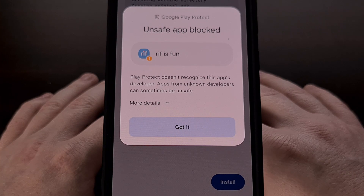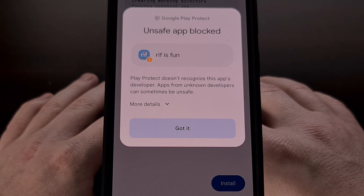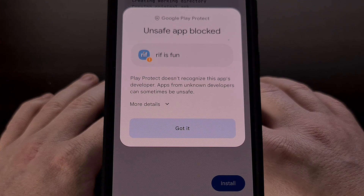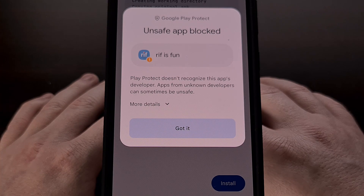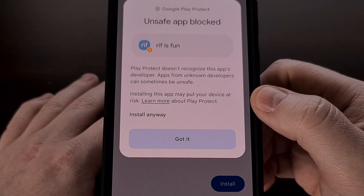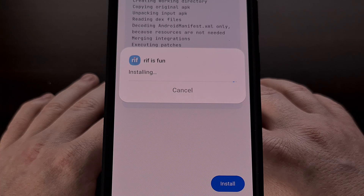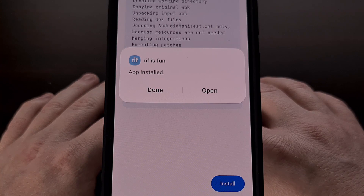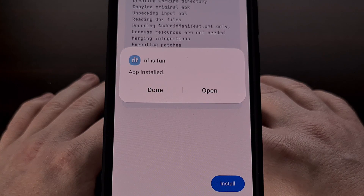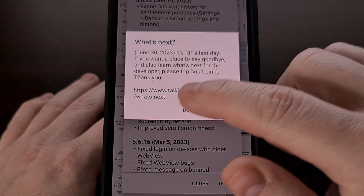You will, however, see a notice from Google Play Protect about some changes made to this application. Since we did the patching ourselves, we know exactly what has changed and that it is safe to install. So we're just going to tap on the more details link and then tell it to install the app anyway. With all of this done, your newly patched version of RIF is fun for Reddit has been installed and it can be opened up and used like normal.